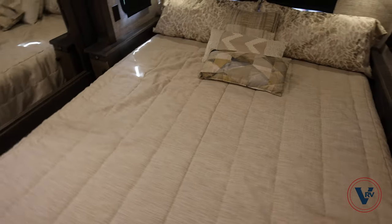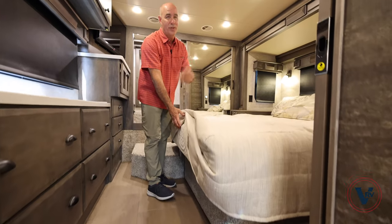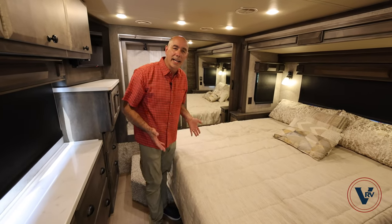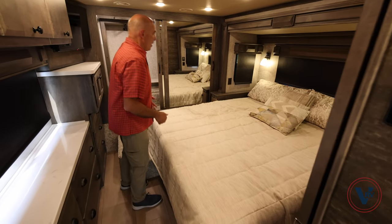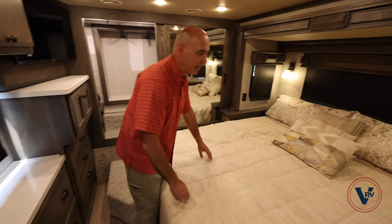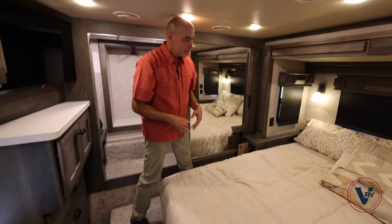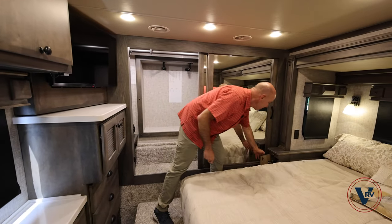We have a king memory foam mattress on this. I'm a big fan of Tiffin's mattresses — the mattress in our 2017 Open Road motorhome is better than our mattress at home. They put great mattresses in these. It is a residential king mattress. On either side of the bed there's a little room to put a bottle of water, and you have USB ports on either side, plus these little cabinet doors — big enough for a bottle of water or something. I keep an extra phone charging cord in ours. Tiffin's using every little bit of storage space in there.